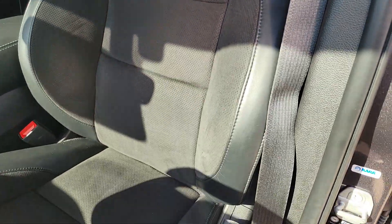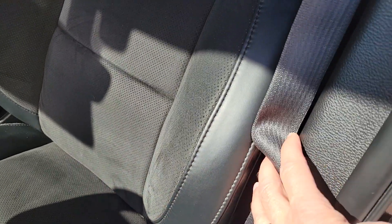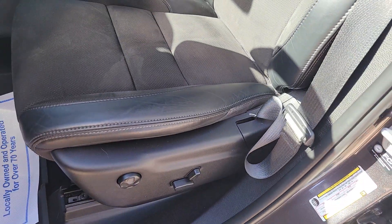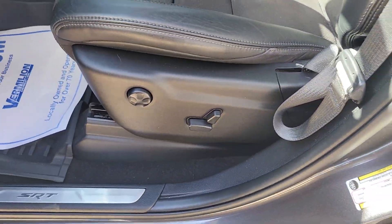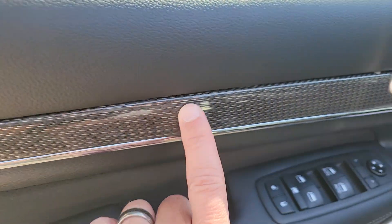Driver's seat — those of you familiar with these vehicles will usually see quite a bit of wear here and from people getting in and out. This looks damn near perfect. Obviously power seats. Love the trim on the doors of these — it's all like a carbon fiber.